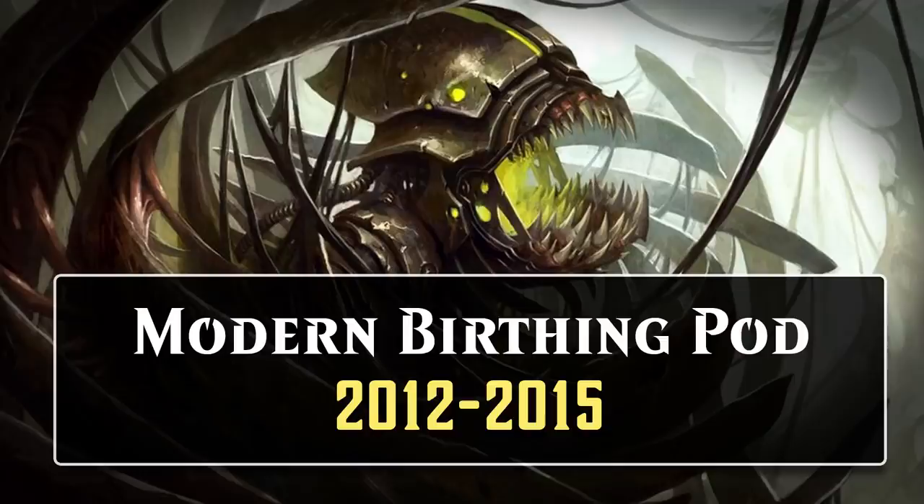However, the story of Birthing Pod wasn't over. It would go on to a lot of success in Modern, even more success than it had ever achieved in Standard. The success was largely the result of Modern's larger card pool, which powered up the deck significantly. Not only did this mean that there were more powerful singleton cards to search up, the larger card pool also gave pod decks ways to assemble creature-based combos that could just end the game immediately. All of this means that Modern Birthing Pod decks look significantly different than their Standard counterparts.